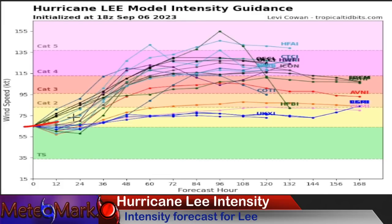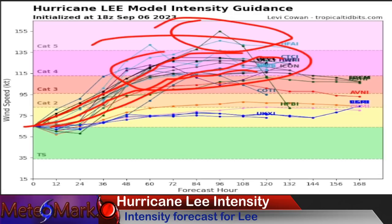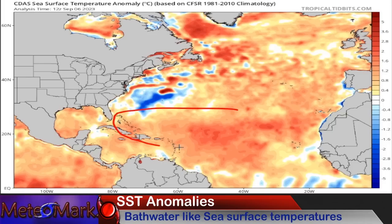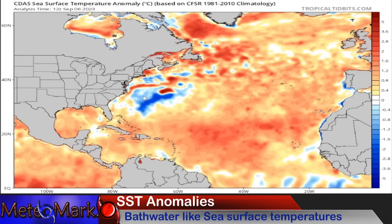Here's the forecast model guidance for intensity — going right up through center, Category 4 is likely achievable. There are a few models agreeing that this thing could briefly become a Category 5, through around hour 84 to 108, so three and a half to five days out. Our sea surface temperature analysis is like bathwater — two to five degrees above average. Lee is going to explode with this high sea surface temperature content. Along the East Coast it's a bit mixed with upwelling from previous storms, but overall it's above average. This system has a lot going for it with above-average, bathwater-type temperatures.